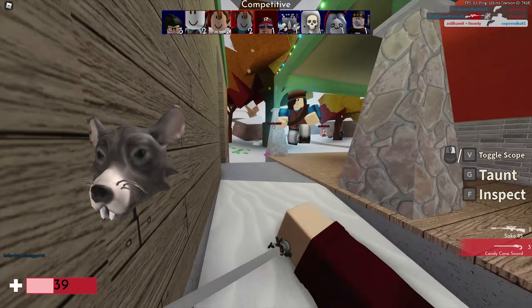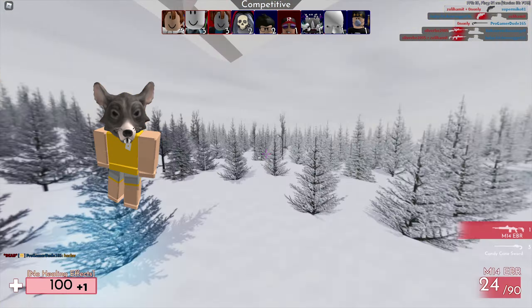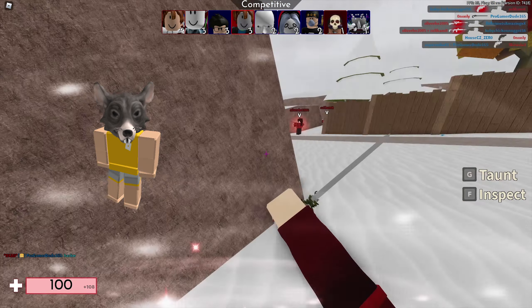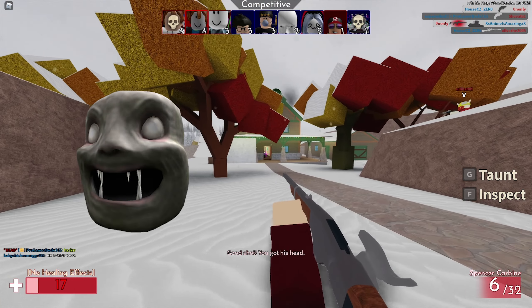Next up we have the Staring Cat, made by Maple Stick. This is actually part of the 2020 UGC Christmas collaboration — a very interesting looking item, though still quite disturbing. It costs 50 Robux, which is the cheapest price possible for head accessories, and currently has 1,970 favorites.